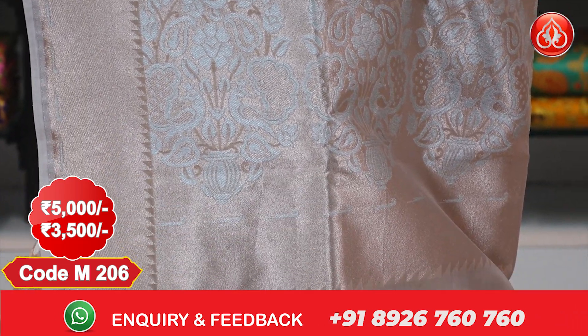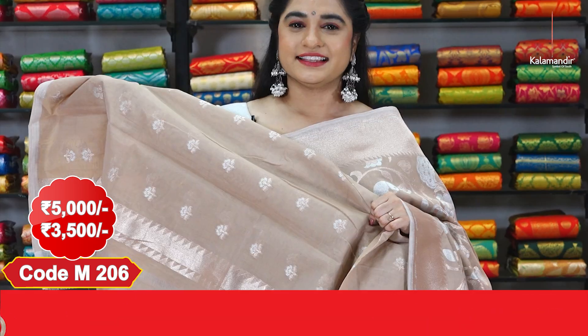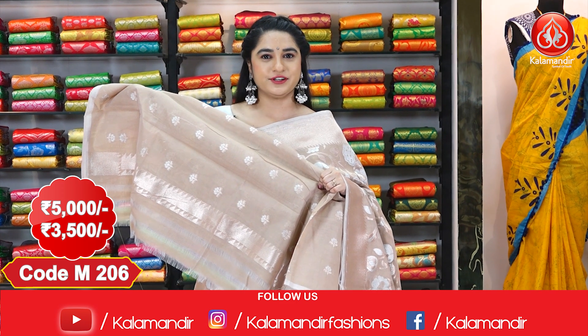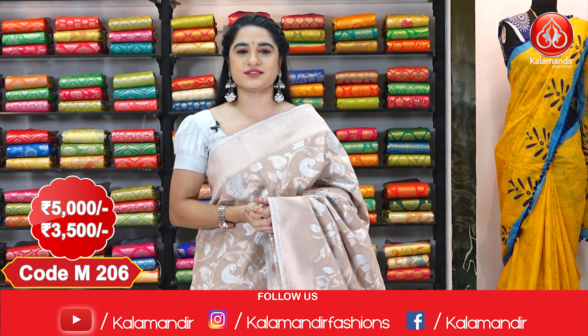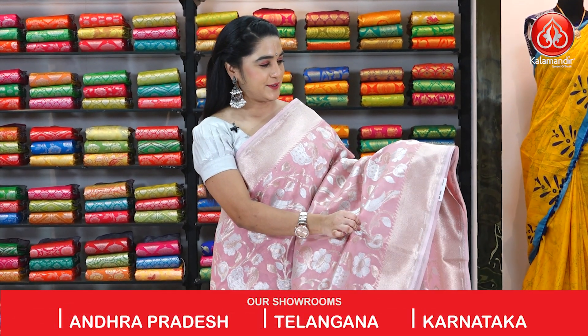It has a medium border with copper zari kadi touched up with temple design, and a kadi pallu with huge floral motifs and temple design, finished with tassels. This saree is paired with a self blouse with floral booties and border. Cost: 5000 rupees, discount price 3500 rupees.